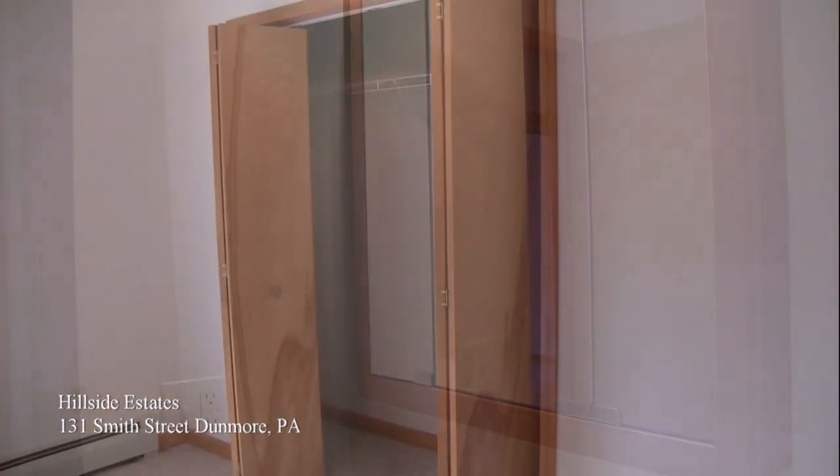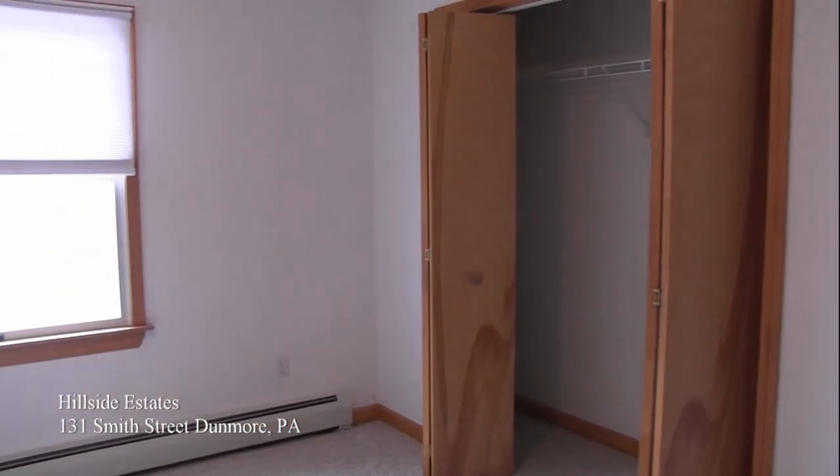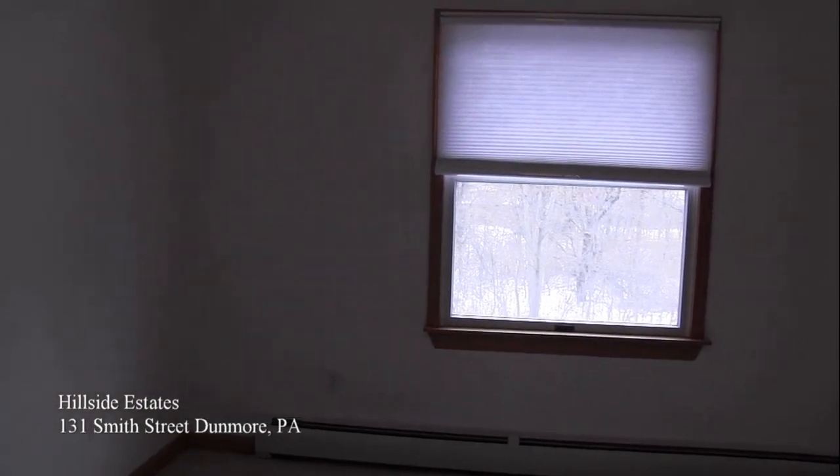So now we're in the master bedroom. You can see there's plenty of storage in the closet, and the room itself is oversized and can fit up to a king-sized bed.